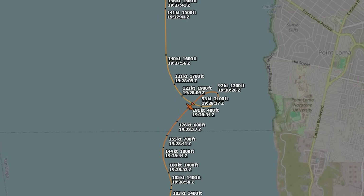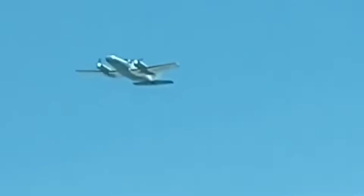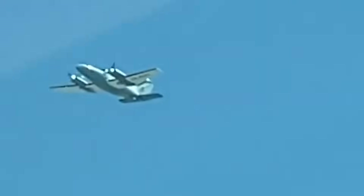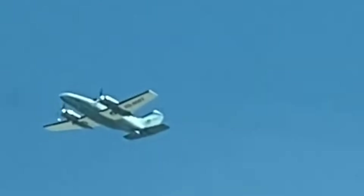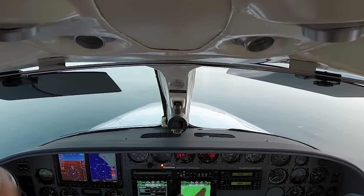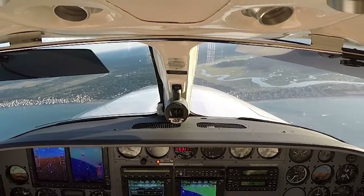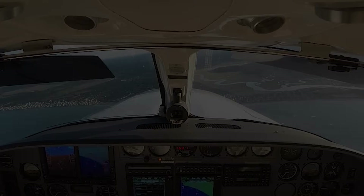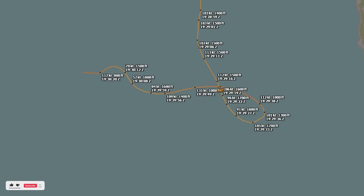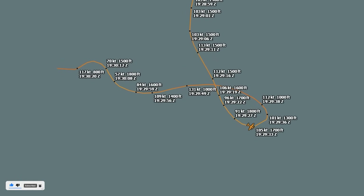Moments later, the aircraft dove toward the ocean at a staggering descent rate, only to recover at just a few hundred feet above the water. Then, inexplicably, it climbed again, straight back into the clouds. This cycle repeated multiple times. The aircraft would climb into the marine layer, lose stability, dive violently, and then pull out just in time. One turn measured as steep as a 270-degree bank, with descent rates exceeding 10,000 feet per minute.